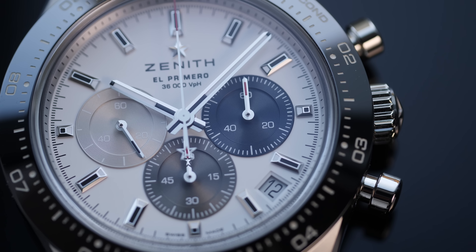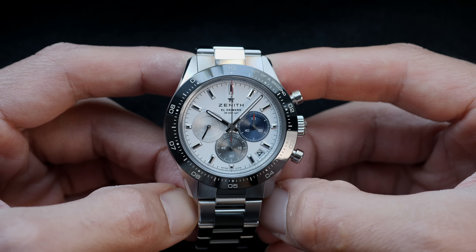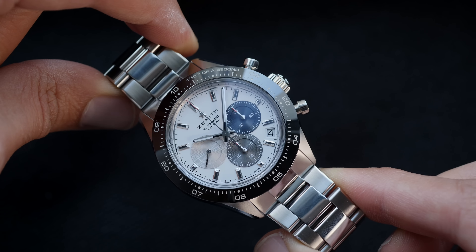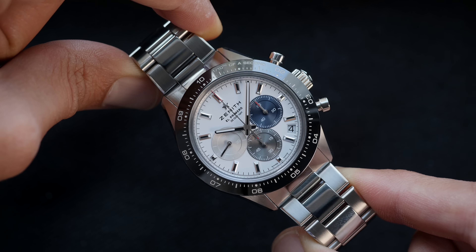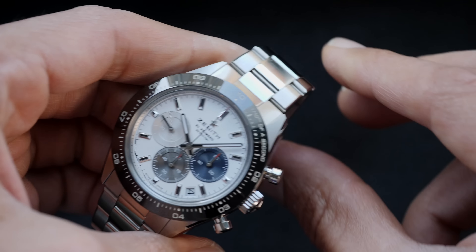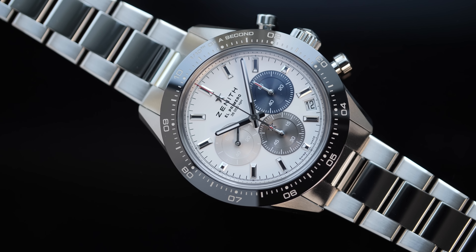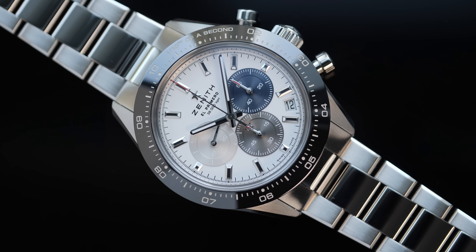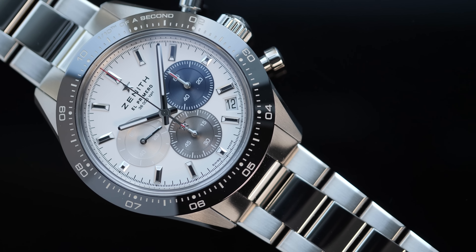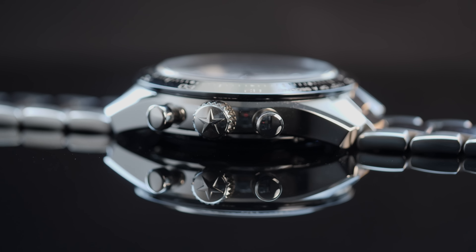There's a date at the 4:30 position, which is an added feature, especially since most chronograph watches don't come with a date function. The case profile is original, has been used previously, and is very different from the Daytona — there are also no crown guards, which is obviously not the case with the Daytona. The hour markers and dial hands, although sharing some design cues with the Daytona, are original and have been in use in the Chronomaster line even before this release.